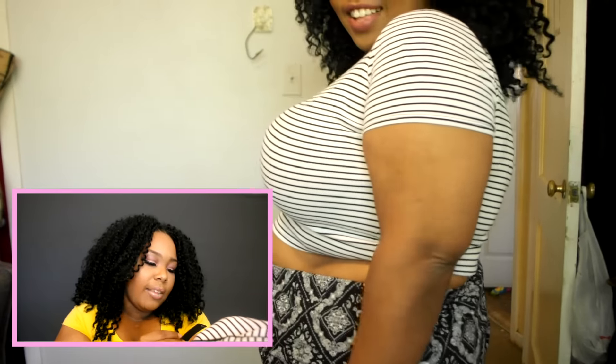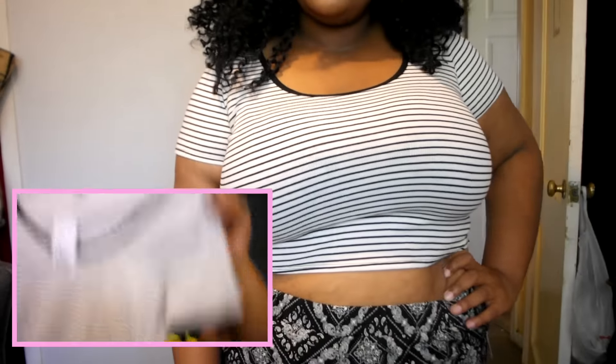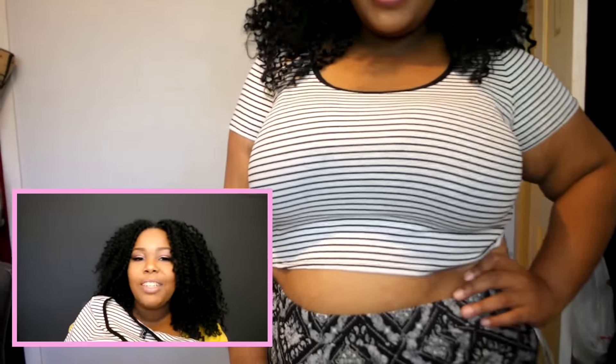My dog little mama wanted to say hey to YouTube — she always tries to make a presence in my videos! Okay, she's out now. The next item I got is this super cute black and white striped crop top with short sleeves, kind of a ribbed material. It's only $7.90, size extra large. I thought it would be super cute with the black and white paisley shorts.